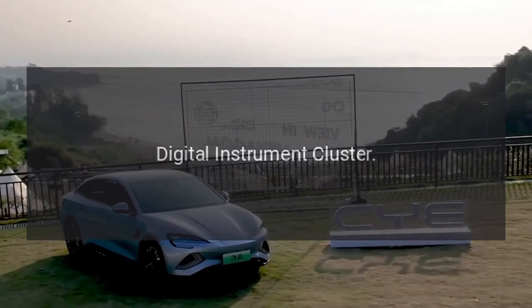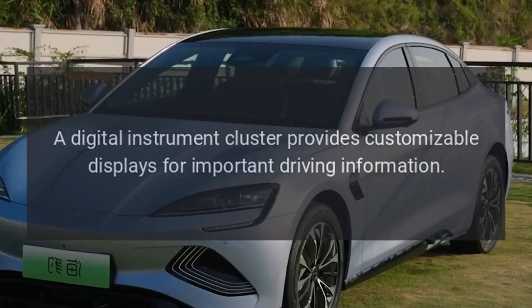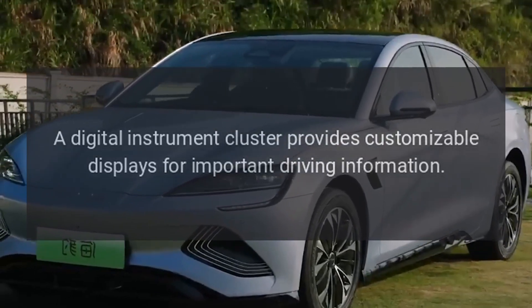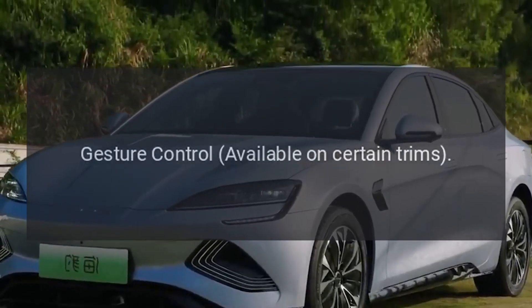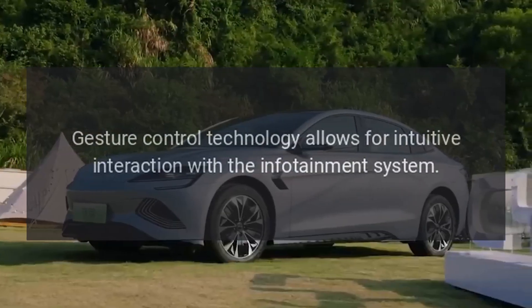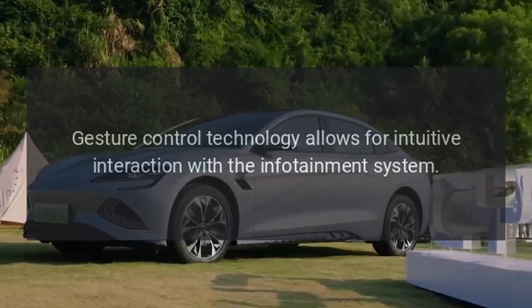Technology features: A digital instrument cluster provides customizable displays for important driving information. Gesture control, available on certain trims, allows for intuitive interaction with the infotainment system.